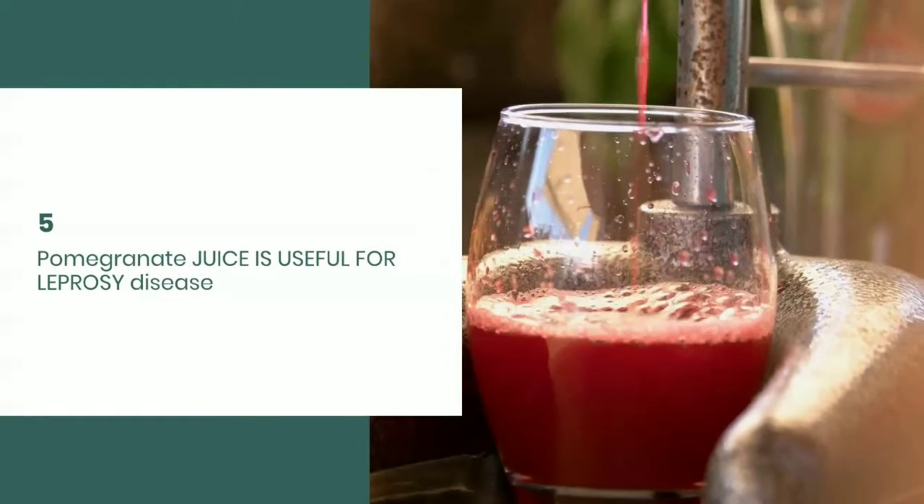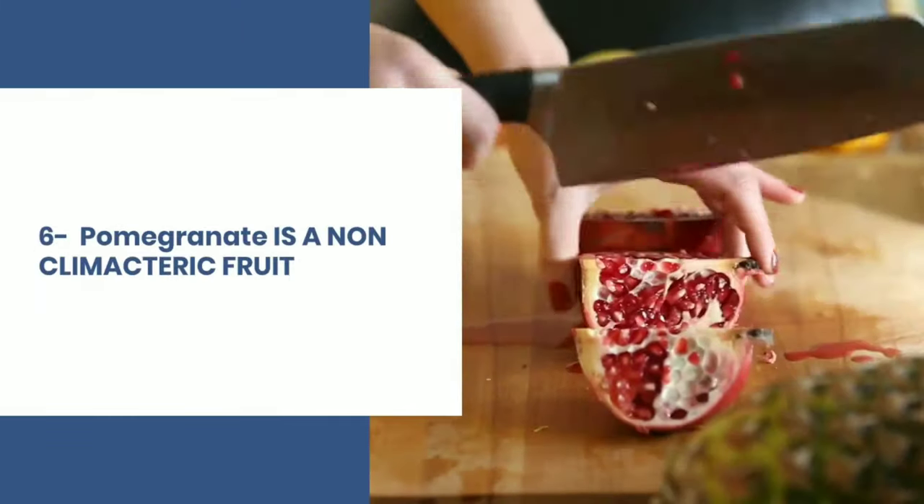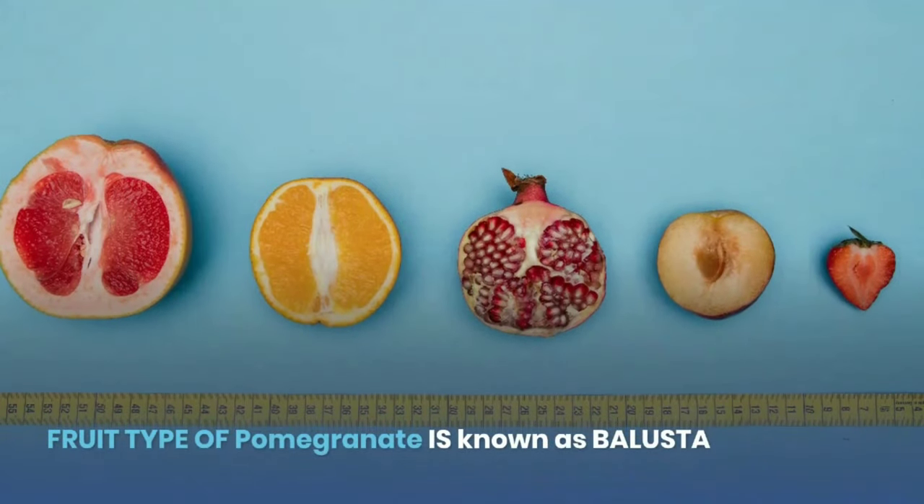Fifth, pomegranate juice is useful for leprosy disease. Sixth, pomegranate is a non-climacteric fruit and the fruit type of pomegranate is known as Balusta.